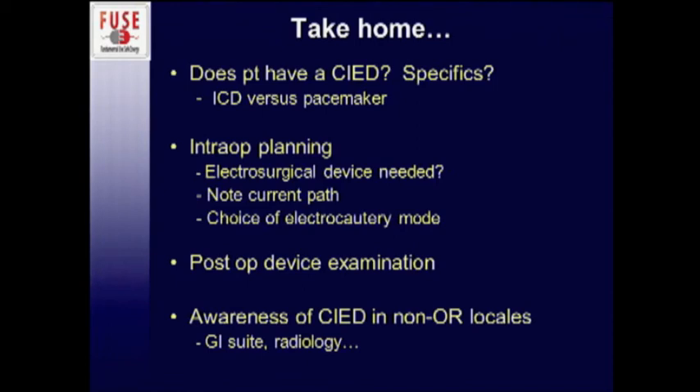The take-home message: make sure you know if your patient has a device, and know as many details as possible — is it an ICD or a pacemaker? Plan ahead: do you actually need your electrosurgical device, or can you use an alternative? Be careful where the dispersion pad is placed. Be thoughtful about your choice of mode if you have to use a monopolar device. Examine the device post-operatively, and maintain awareness of cardiac devices in non-OR locations where they might slip through unnoticed.